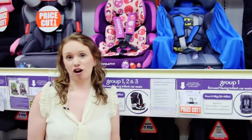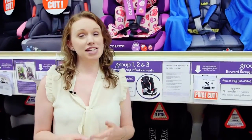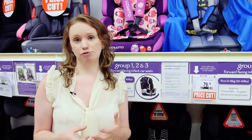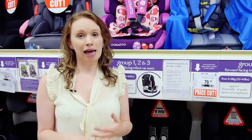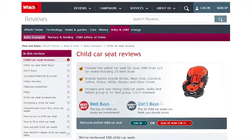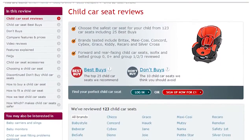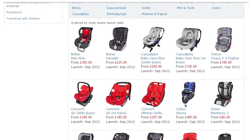You can get child car seats that combine more than one group, such as a one-two-three, but our tests have found that not all child car seats protect your child at every single stage. There's a big difference between a nine kilogram baby and a 36 kilogram child. If you really want to use this kind of seat, then make sure you take a look at our best buy and don't buy car seats.